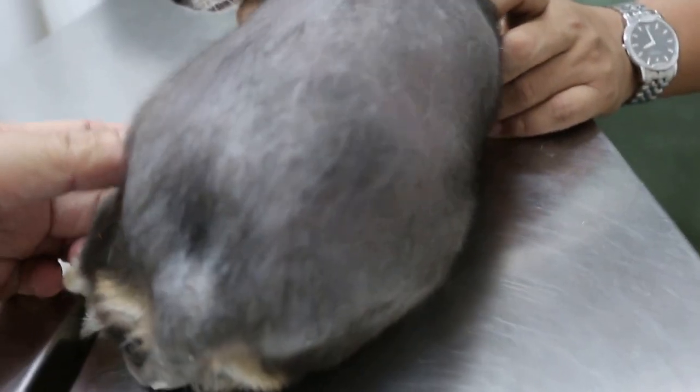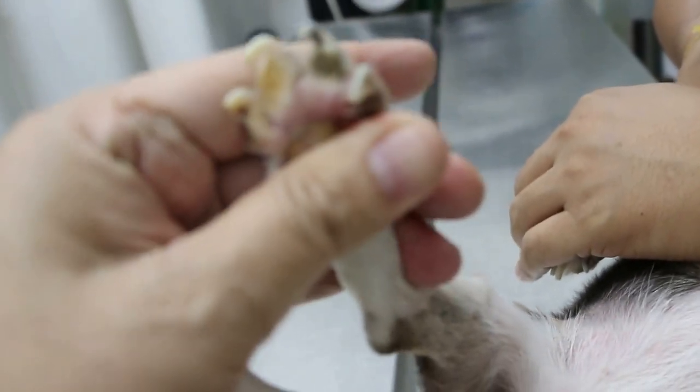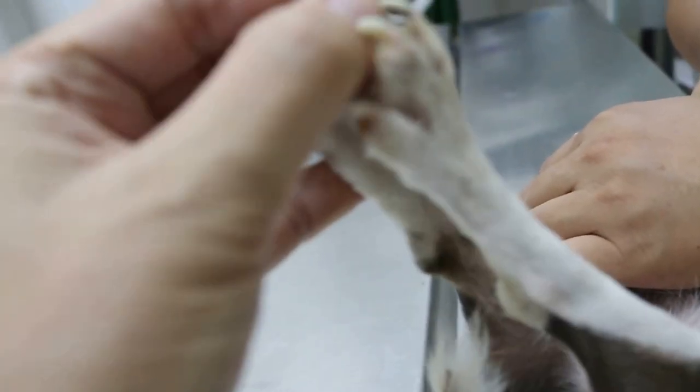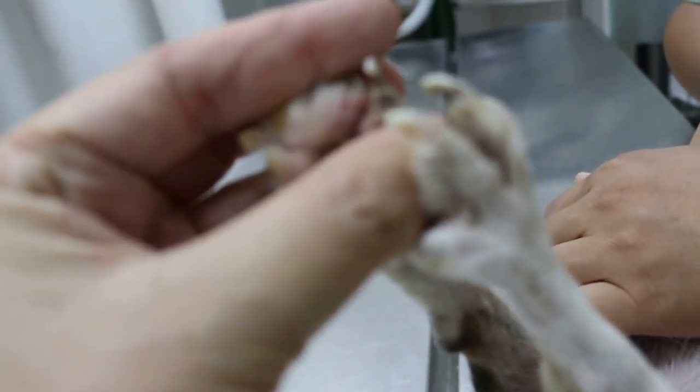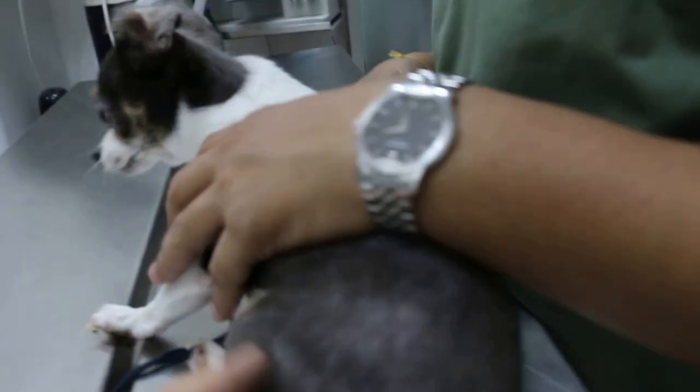There's an abscess here. Come show the foot abscess. Turn the leg — it's a big abscess on this foot. So we'll lance the abscess and drain out the pus. At the same time we do dental scaling of this five-year-old chihuahua. Very good condition.